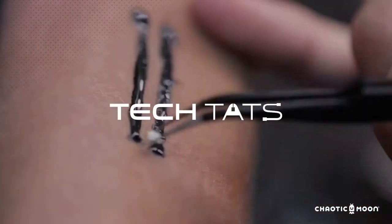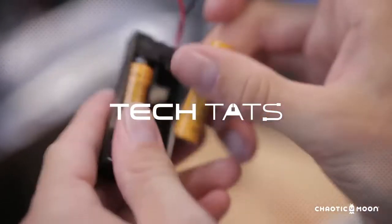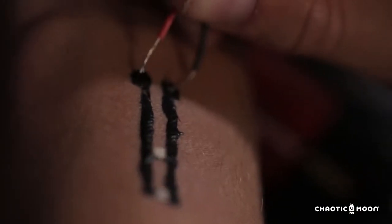Here at Chaotic Moon Studios, we're exploring a new frontier of biowearables with a project we're calling Tech Tats. This is really going beyond what the fitness tracker is. We're right now looking into the medical field specifically, because there are a lot of monitoring devices that take up a lot of room and space.